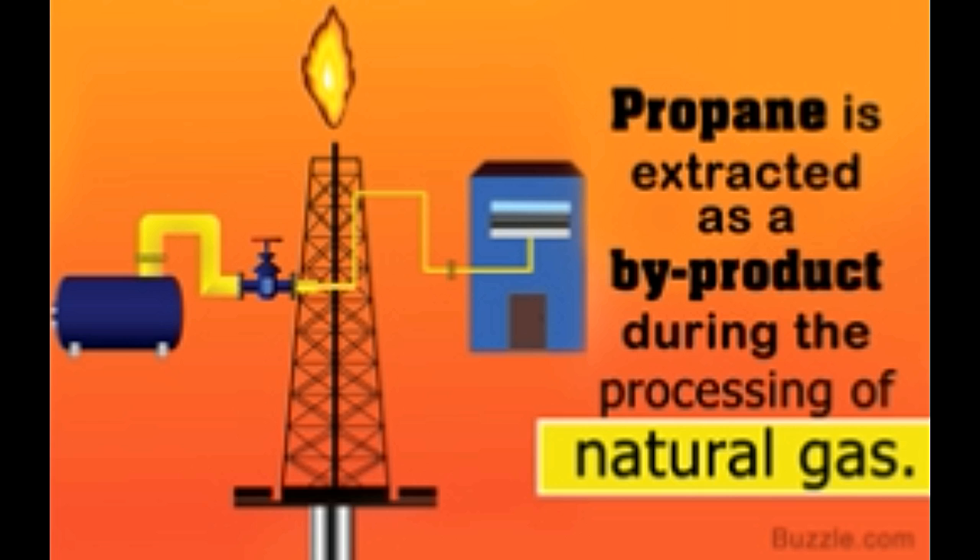From bacteria: recently, a team of scientists from London successfully demonstrated that they can obtain propane from glucose by using a genetically engineered version of the bacteria E. coli. Basically, the team was able to modify the process of fatty acid synthesis in this bacterium by introducing a group of enzymes into it, which eventually resulted in the conversion of fatty acids to propane.